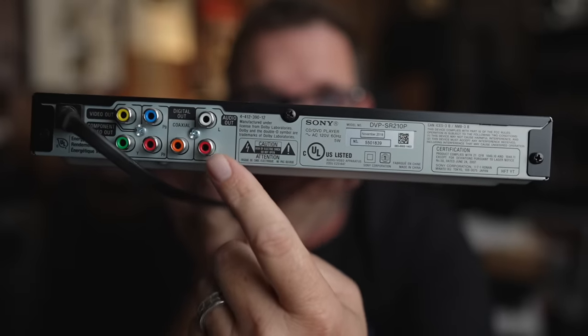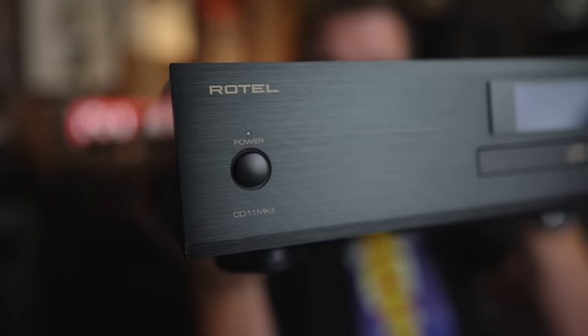Since this has single-ended RCA outputs you can plug it right into whatever system you have, as long as you have an analog input open, and it works. I was listening to 72 Seasons by Metallica yesterday on this device going into an RMC-1L analog input, using the internal DAC of this high-quality Sony DVD player. And guess what? It was terrible. Not so terrible that I wasn't tapping my foot, but when I compared it to the Rotel CD11 Mark II, the Sony lacked detail, instrument separation, and clarity. The midrange was overbearing, the bass was completely muddy. Not great.